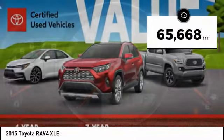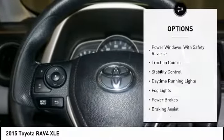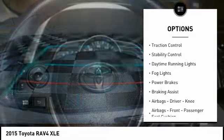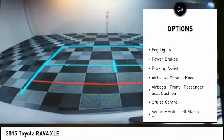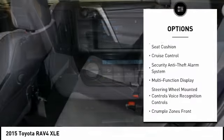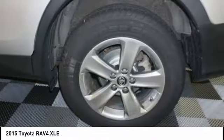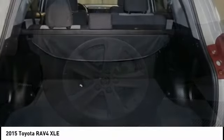This vehicle has less than 70,000 miles. Here are some of this vehicle's great options: power windows with safety reverse, traction control, stability control, daytime running lights, fog lights, power brakes, braking assist, airbags — driver, knee, front — passenger seat cushion, and cruise control.